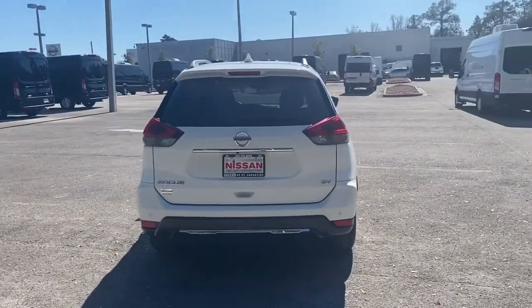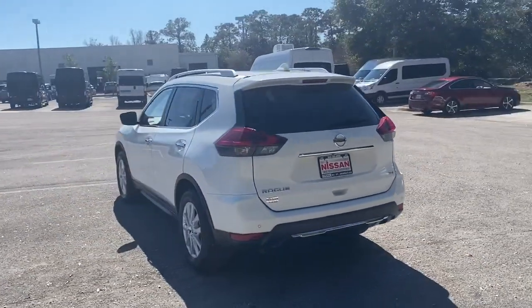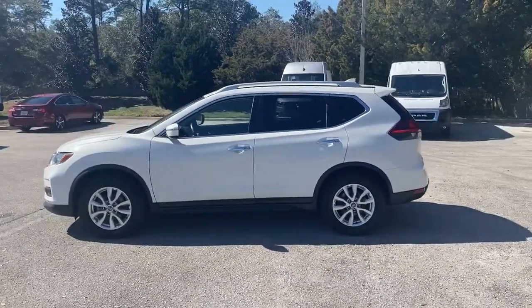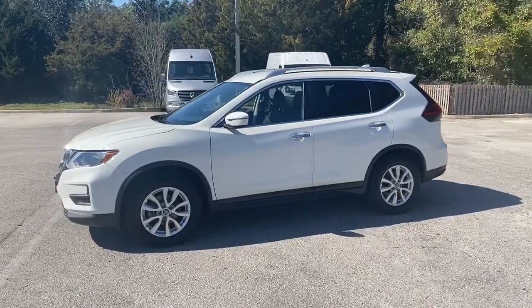This can-do crossover anticipates your wants and needs with a quiet, comfortable ride in a spacious, well-equipped cabin. These are just some of the great options this vehicle comes with: keyless entry,